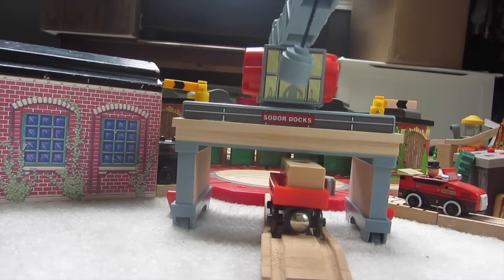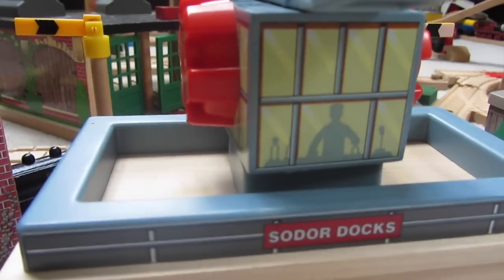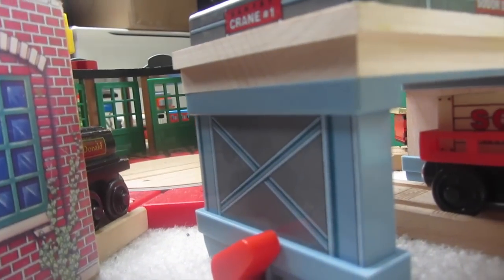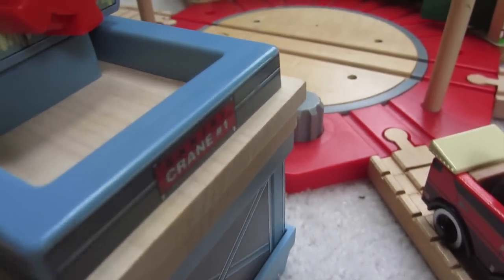Let's give you some all-around details. Here it says 'Sodor Docks.' Up there is just a Workman. There's the crane or the crank. There's the side — it's like steel girders. And here is a brake lock, so if I were to go like that, the wheels are not going to move. There's one on both sides. And over here, crane number one.